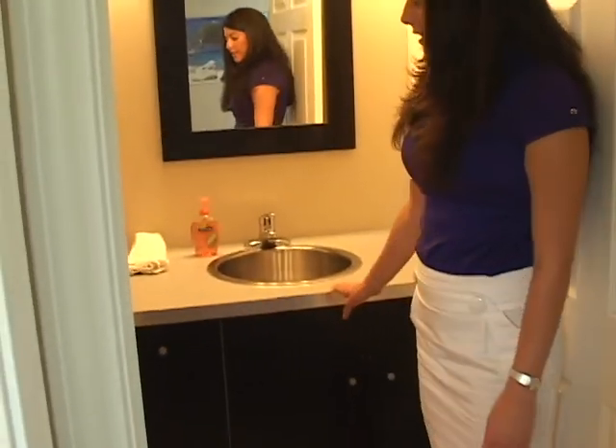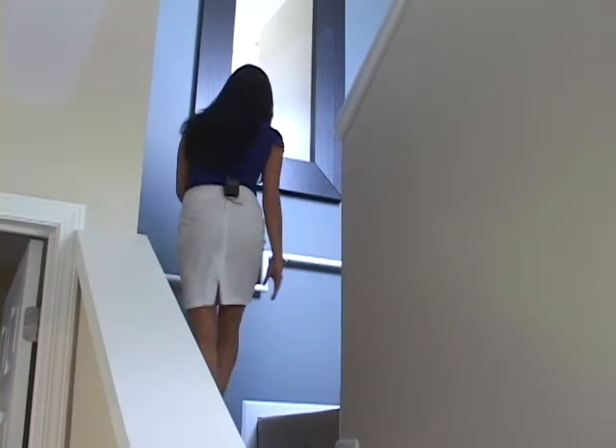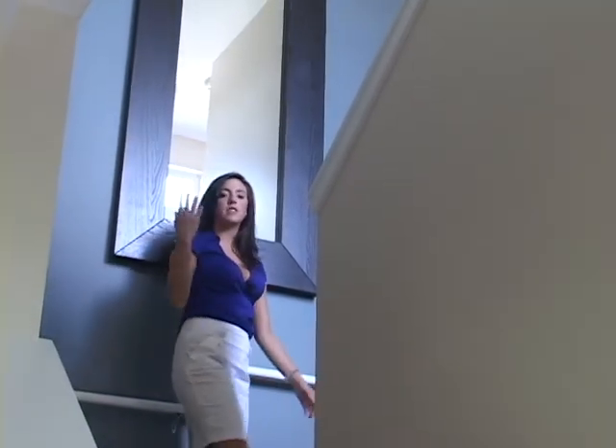Right off of the first floor bedroom is the first floor bathroom, again with the stainless steel appliances. Moving to the upstairs portion of the Lexington Avenue, you can see one of the common pieces in all the apartments: these beautiful mirrors. They really accentuate the high ceilings of the foyer and the staircase. The second floor features two bedrooms, two bathrooms, and the laundry area, as well as a balcony.